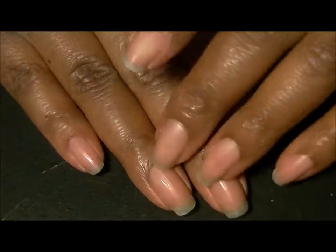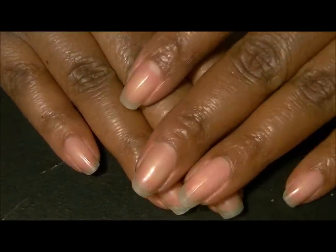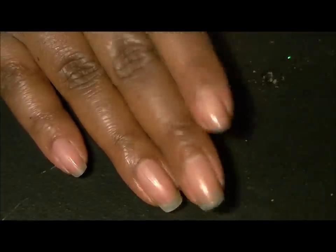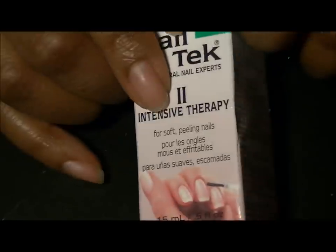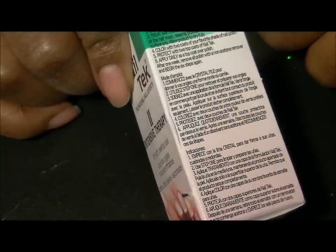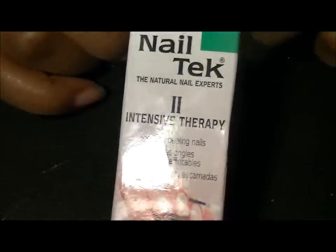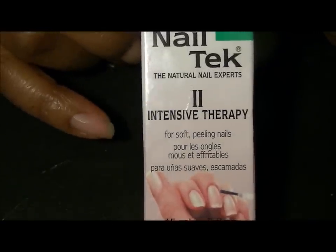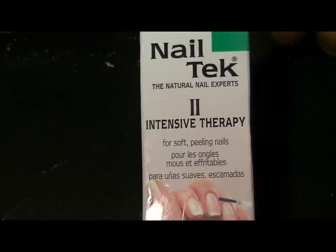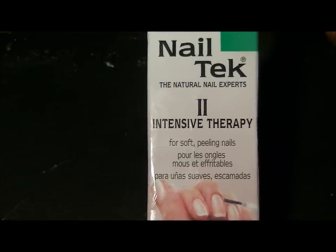I just wanted to share that with you guys. I don't know if you guys have read the box or are familiar with this. I don't know if they put this on boxes that go out to different states or countries — like I said, we have this law here in California so they have to do it. I just wanted to share this with you in case you don't know about it. Thank you guys so much for watching; don't forget to subscribe and I'll see you next time!